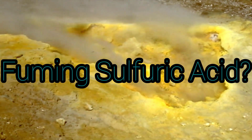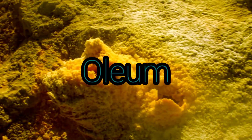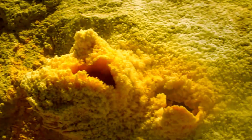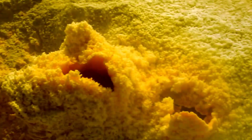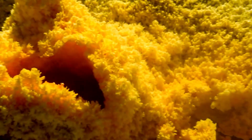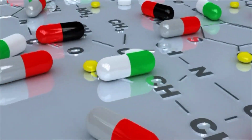What is fuming sulfuric acid? The term fuming sulfuric acid, or oleum, is applied to solutions of sulfur trioxide in 100% sulfuric acid. These solutions, commonly containing 20, 40, or 65% sulfur trioxide, are used for the preparation of organic chemicals.